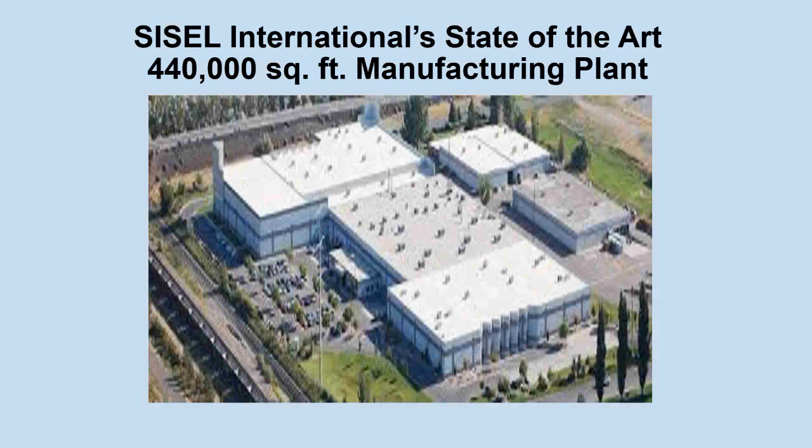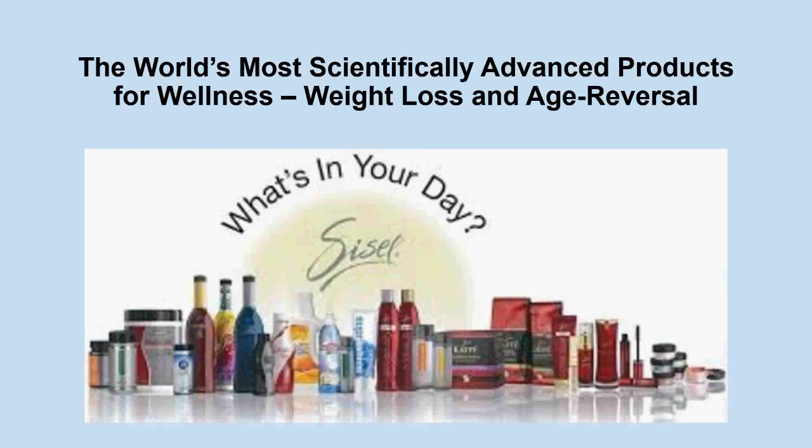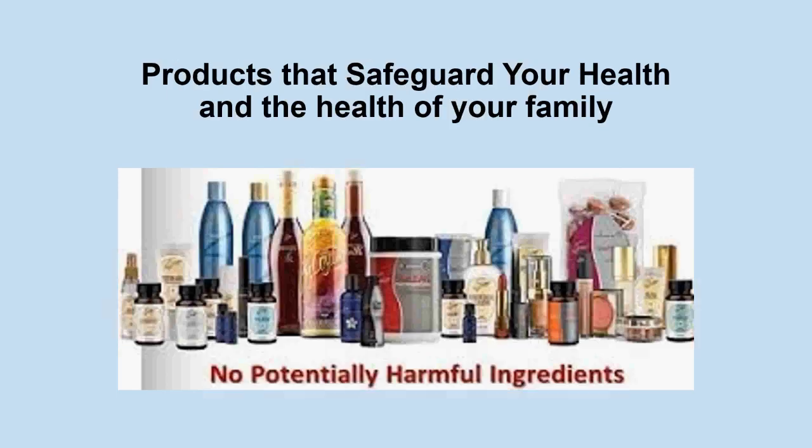If you're involved with SISL, we want to encourage you to make it to one of our red carpet events — you have to see this in person to believe it. This is not only the most advanced facility of its kind in the network marketing industry, but it is the most advanced nutritional products manufacturing facility on the planet. This is where they manufacture the world's most scientifically advanced products for wellness, weight loss, and age reversal.